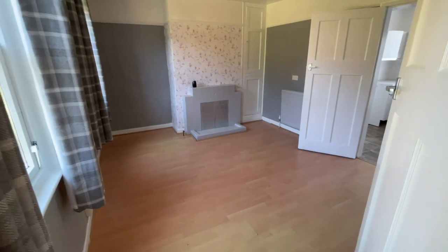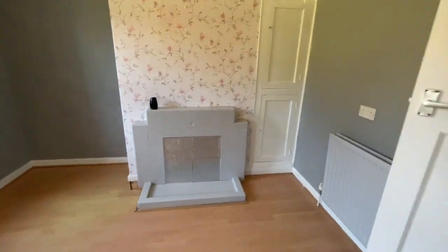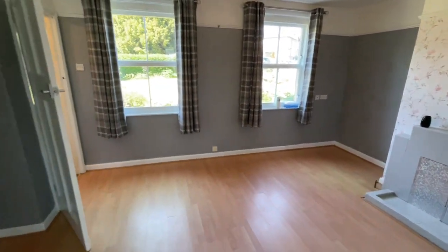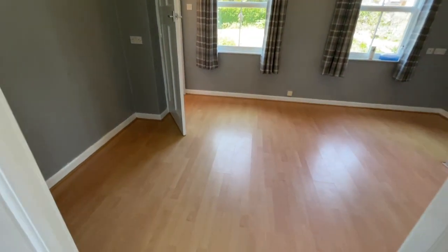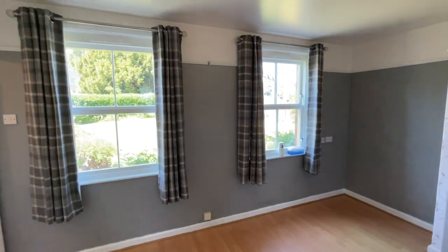And a really good sized living room. We've got the old original fireplace in there — a blank canvas for someone. Two great big bright windows casting all the light.